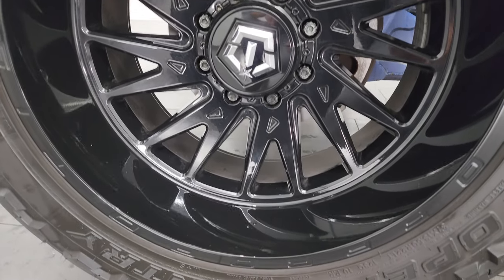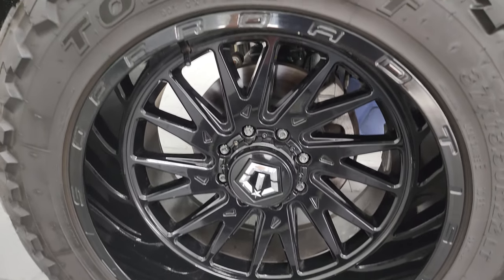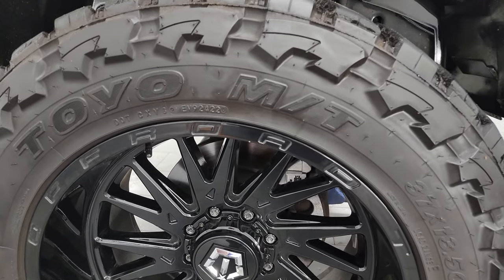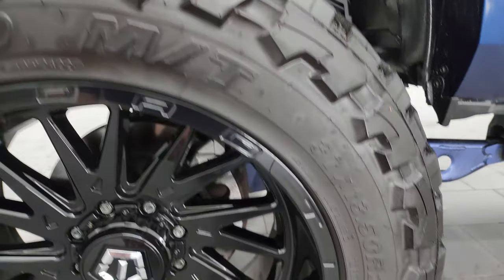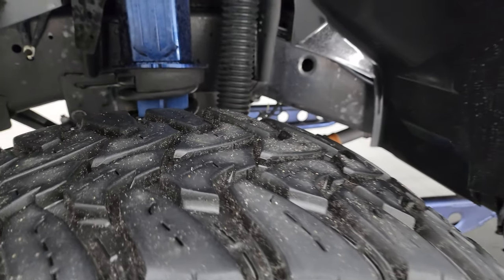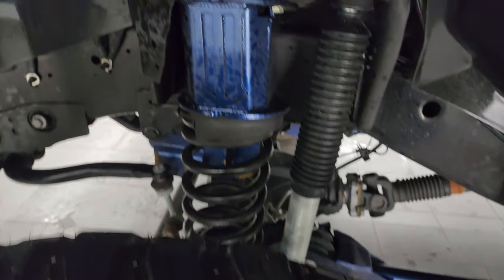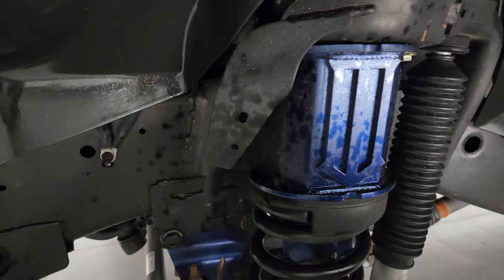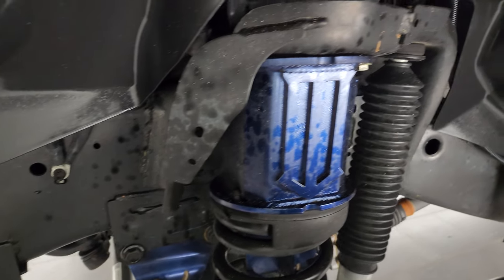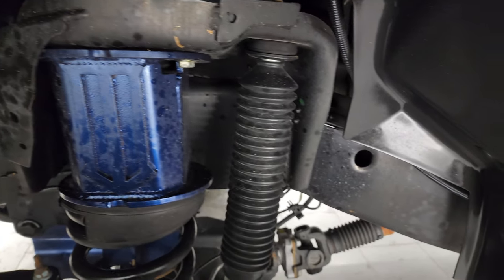This one comes with some really nice 22-inch TIS painted alloy wheels. They're in excellent condition. It has open country Toyo MT tires — these are 37 by 13 and a half R22 LTs. I would say that they have probably about 70 to 80 percent of the tread left on them. Looks like it has a TIS suspension lift kit on there, probably about a four to five inch lift kit on this truck.